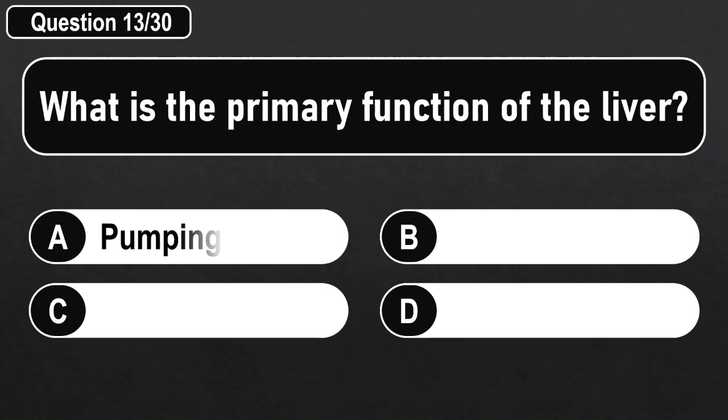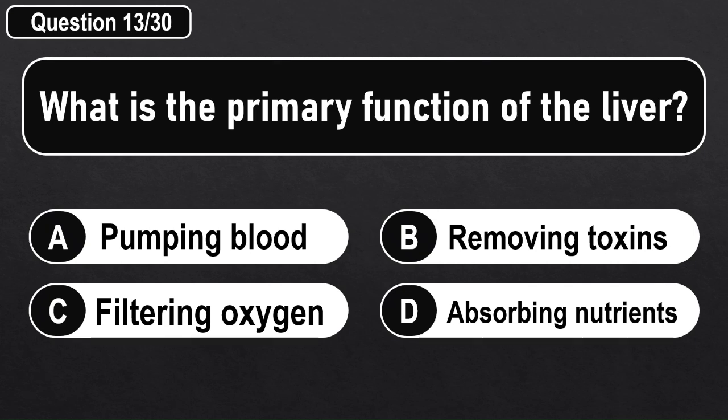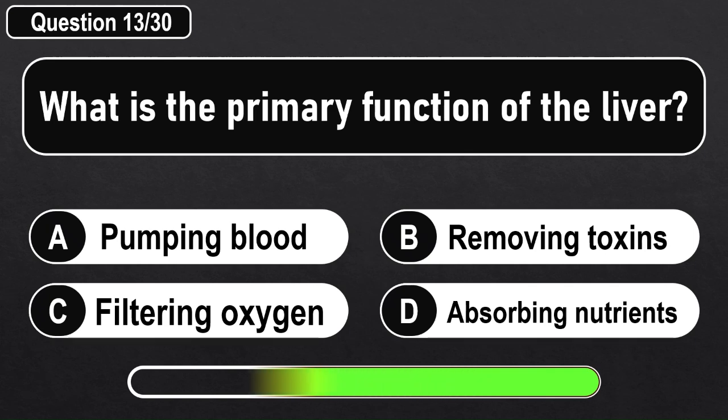What is the primary function of the liver? Answer B: Removing toxins.